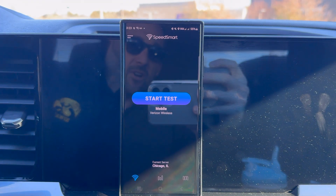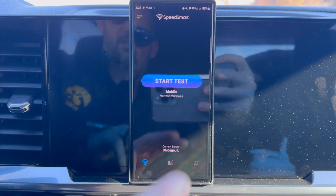All right, as mentioned, I am sitting in the parking lot of the Apple Store in Leawood, Kansas. Going to bring you a quick speed test to showcase T-Mobile 5G Ultra Capacity on the brand new iPhone 15 Pro Max versus Verizon 5G Ultra Wideband on the S23 Ultra. Here we go. First up, we have Verizon showing 5G Ultra Wideband.